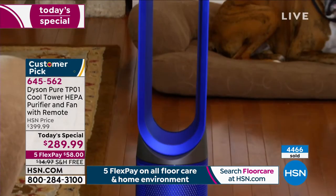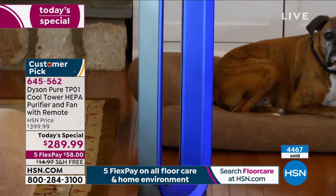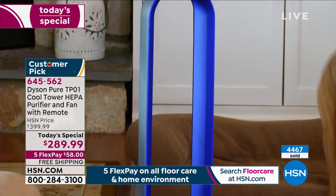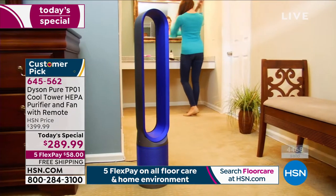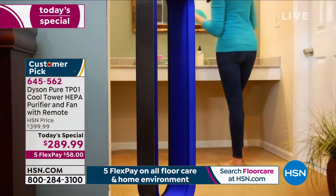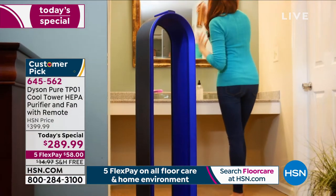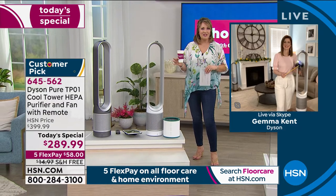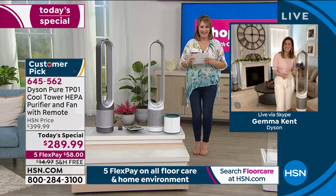That beautiful graphite-silver, two-toned iron color — there are only two colors left: white or iron. The iron is the most popular, which is why it's getting so limited. Let's have Gemma Kent join us. Gemma is our expert in the world of Dyson, and we're going to get all the details from the lovely Gemma.